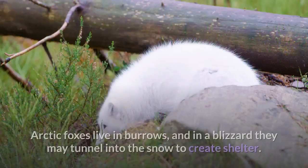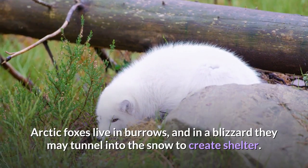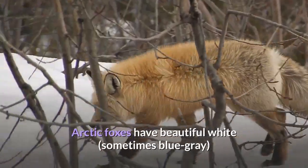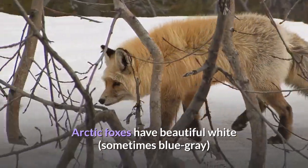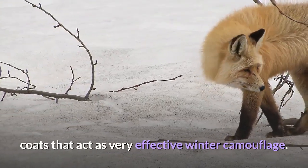Arctic foxes live in burrows, and in a blizzard they may tunnel into the snow to create shelter. Arctic foxes have beautiful white — sometimes blue-gray — coats that act as very effective winter camouflage.